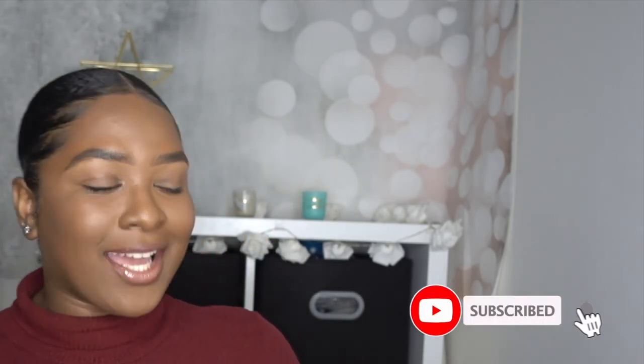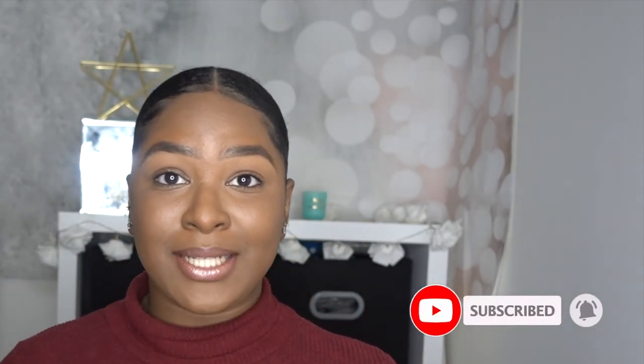That's it for this video, guys! Thank you so much for watching. If you like these colors, comment down below — I want to know what you think. If you haven't subscribed yet, please do so now. Please like this video and follow me on socials — you won't regret it. Thank you guys so much for watching, see you in the next video!